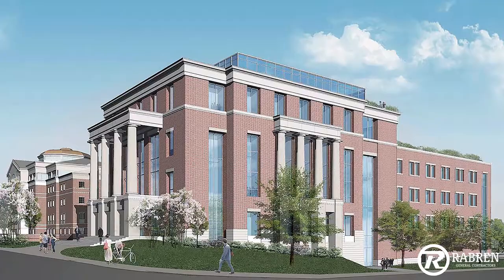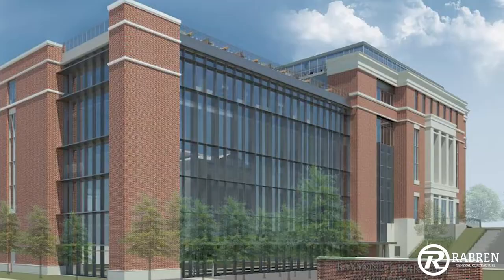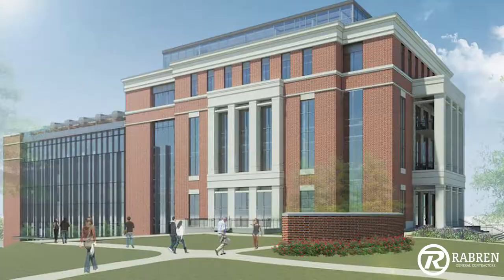The AU Grad Business School is on the corner of Magnolia and Donahue. It's going to be a brick facade building. We've got a lot of curtain wall storefront systems in it. This whole top floor that we're at right now — every exterior wall of it is actually glass. It's really going to be a nice building. It's about 100,000 square feet.